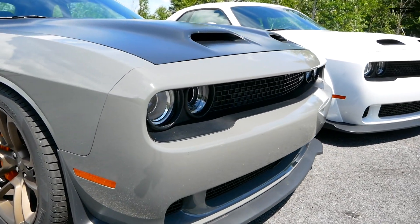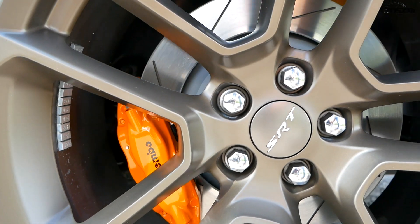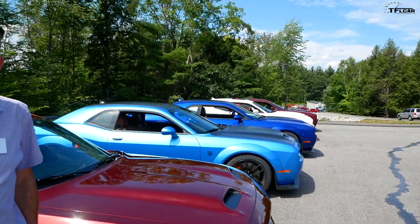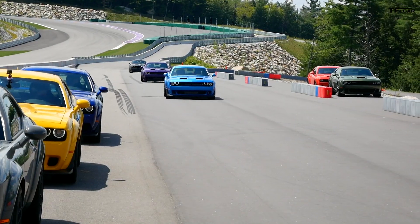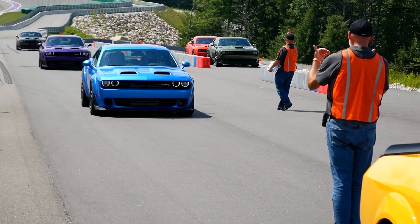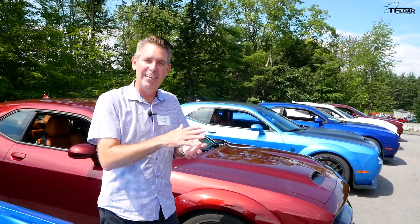You can see the new Hellcat wheel in a Brass Monkey finish with optional orange Brembos as well — that's a great color combo, really badass. In terms of other colors, we talk a lot about heritage and our past. This is B5 Blue — another color pulled from the past. We have F8 Green and Plum Crazy as well, which are really striking on these cars. We have a good color palette that lets things be a little more subtle but also quite vibrant, and I want to keep developing that going forward.